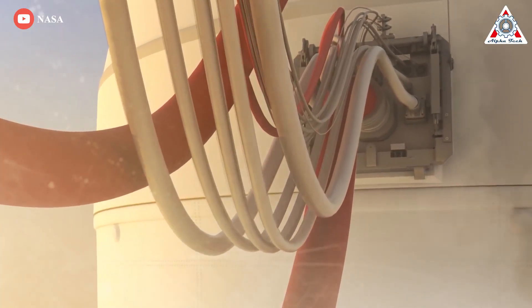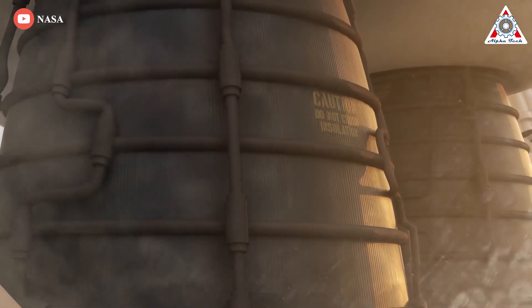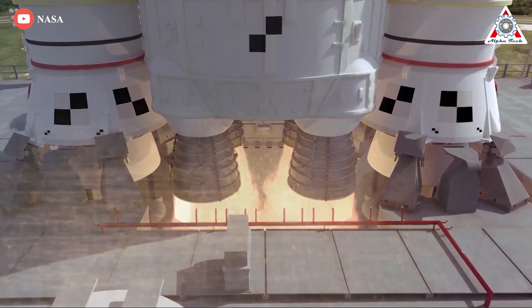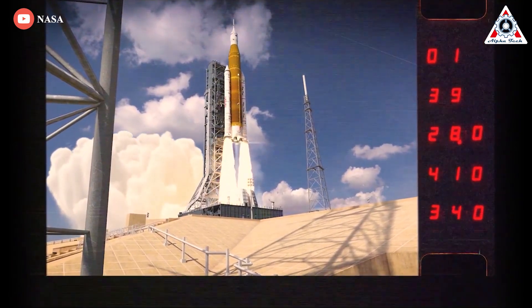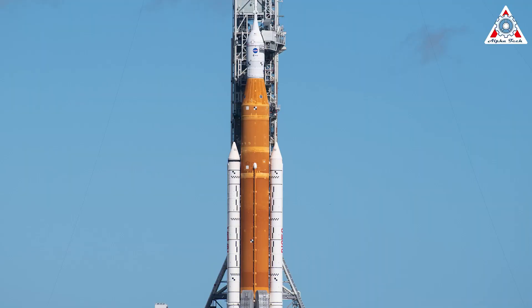The weather is 90% go, and if the fueling procedures work as intended, the 322-foot-tall Space Launch System with its four shuttle main engines and extended strap-on solid fuel boosters should finally roar to life at 1:04 AM Wednesday, opening a new era in American spaceflight — briefly turning night into day as it climbs away atop 8.8 million pounds of thrust. The 5.7 million pound SLS will quickly accelerate as it consumes propellants, passing through the speed of sound in less than a minute. This will overtake Super Heavy B7.